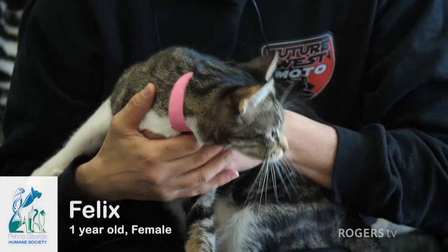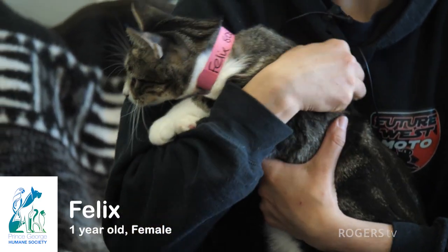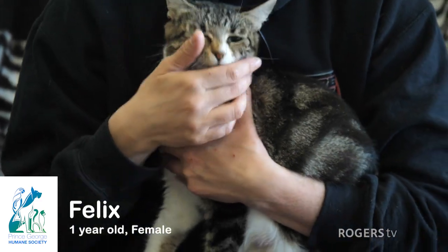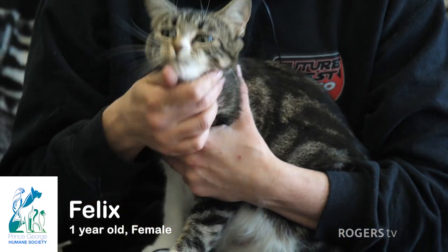This is Felix. She is a one-year-old female. She's a lovely kitty, but a little bit nervous — she's new to us here. She had some kittens when she came in, but she's very sweet. She's a little camera shy, as you can tell. Her name is Felix and she's about to be spayed in the next couple of weeks.